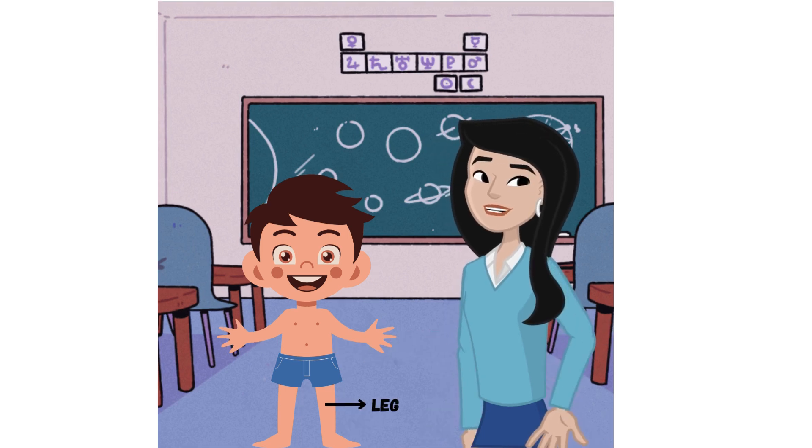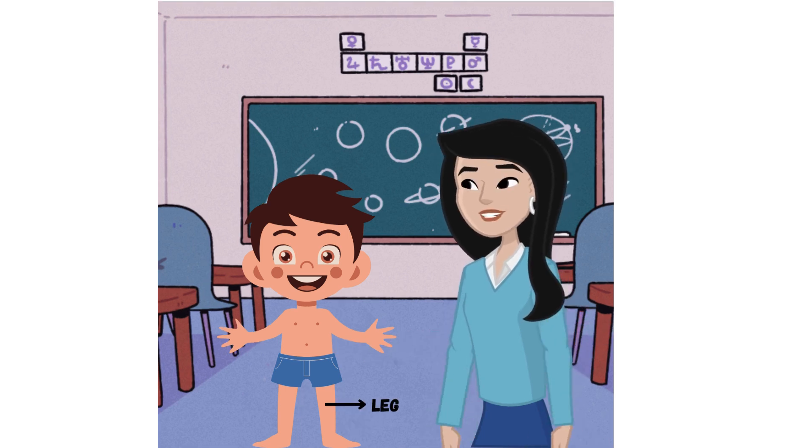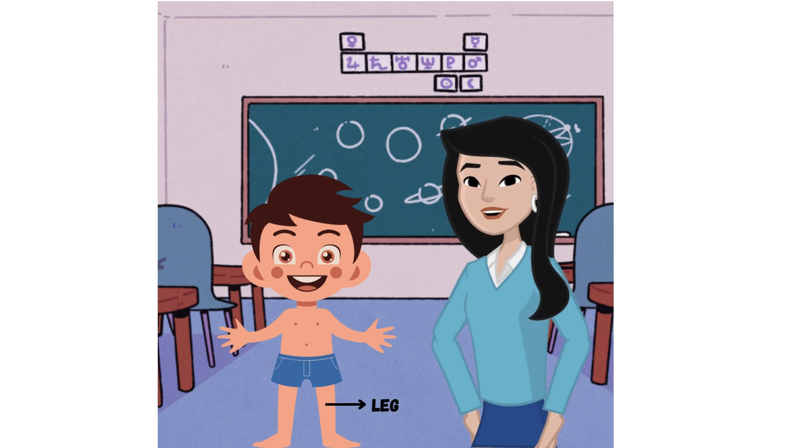Legs: the legs are used for walking, running, and standing. Each leg has a thigh, knee, calf, ankle, and foot.